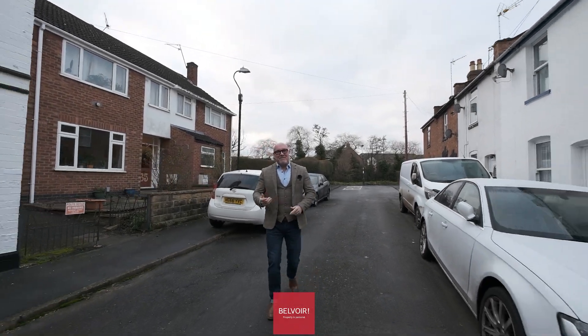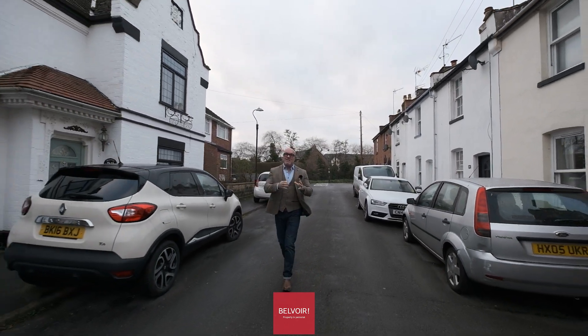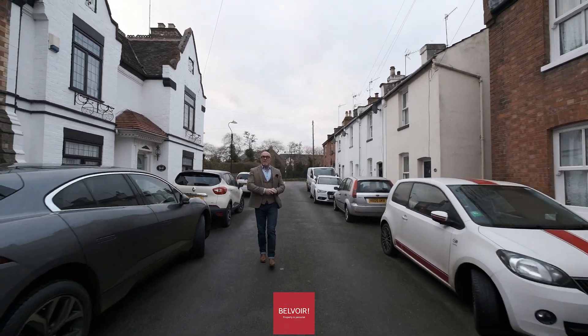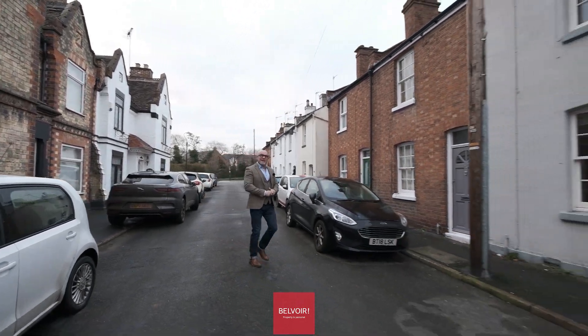Hi, my name is John Wolverton. I'm from Belvar Leamington Spa. Today's location is Waterloo Street. This is actually east of our contemporary town — we're right next to the canal walks, which is absolutely lovely. I'm going to be showing you a two-bedroom property that I think is worth a look at. So let's go in and take a look.